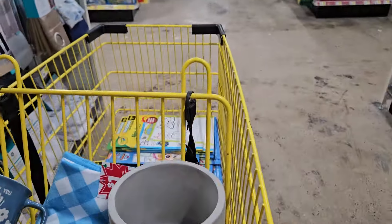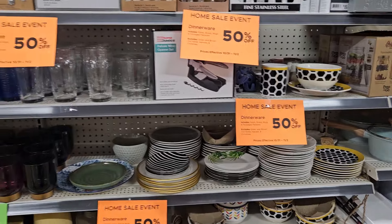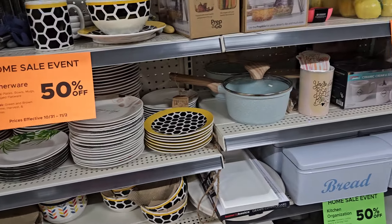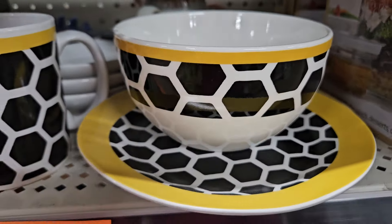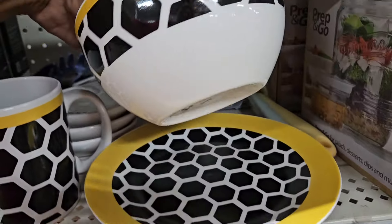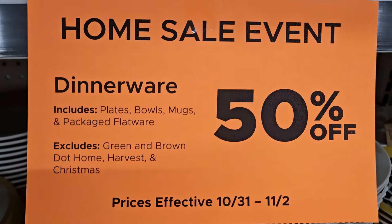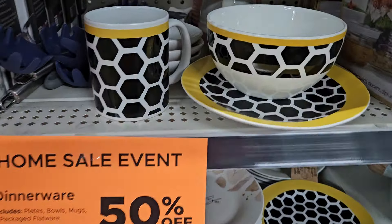What happened was I stumbled upon this deal and I didn't know that they had a dinnerware sale that started today. When I came in here I found an awesome deal. These bowls, saucers, and mugs right here are 50 cents each — they all say a dollar, so since everything is 50% off, this sale runs through November the second.